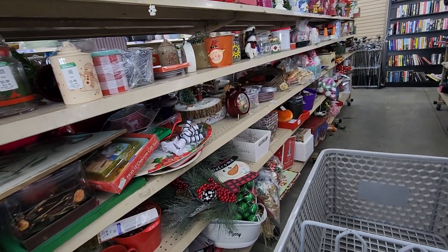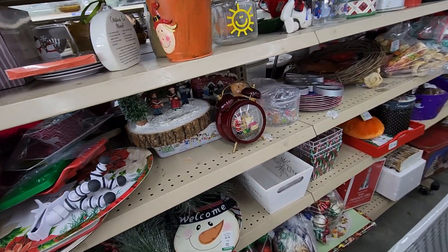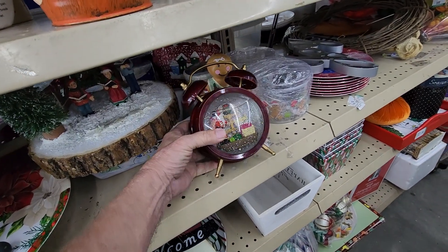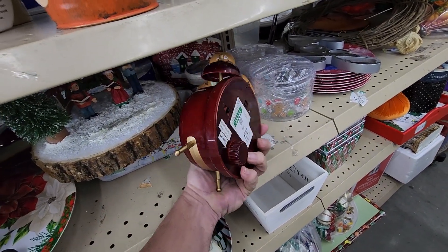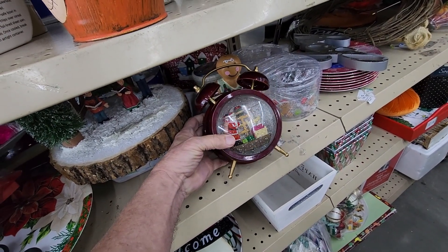When I got to the next row I noticed something pretty unique — it was this Christmas globe shaped like a vintage alarm clock. It lit up, it played music, it was only $6.99, and online they go for $30.